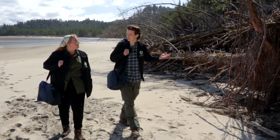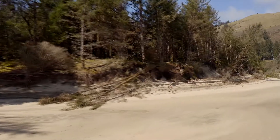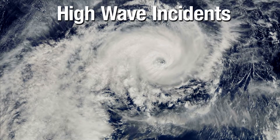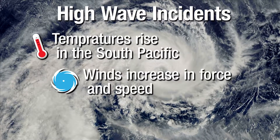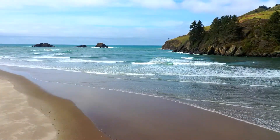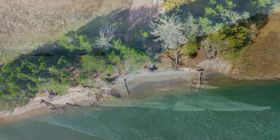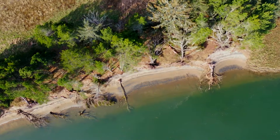See these fallen trees here? This is actual evidence of climate change. These trees were actually pushed over by what are called high-wave incidents. These waves are unusually large and unpredictable, and they're dangerous because they can appear suddenly and without warning. High-wave incidents happen when temperatures rise in the southern Pacific Ocean near the equator. These temperature changes cause winds to increase in force and speed, pushing stronger and stronger waves across the sea, which can eventually roar into the mouth of the Salmon River. Over the past 10 years, this extreme wave action has eroded 75 feet of beach and toppled dozens of 30- to 40-year-old trees.